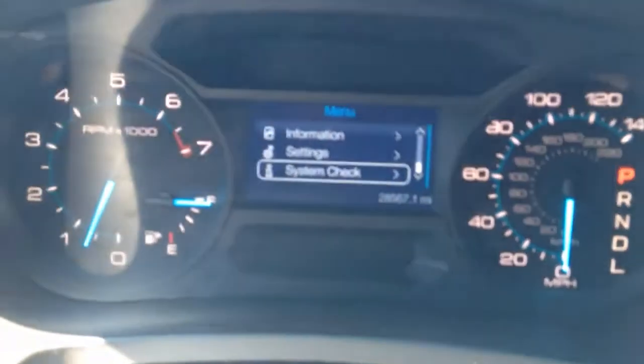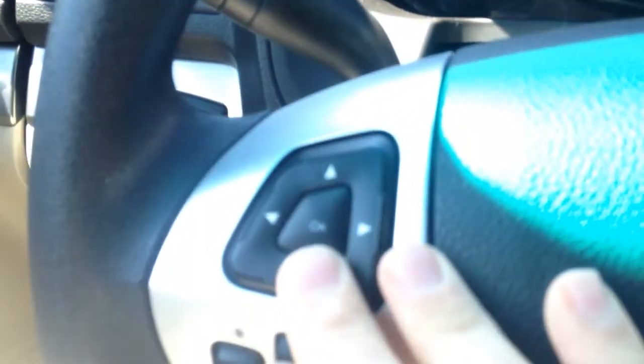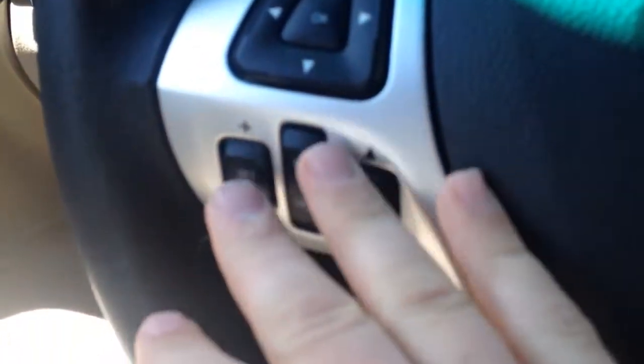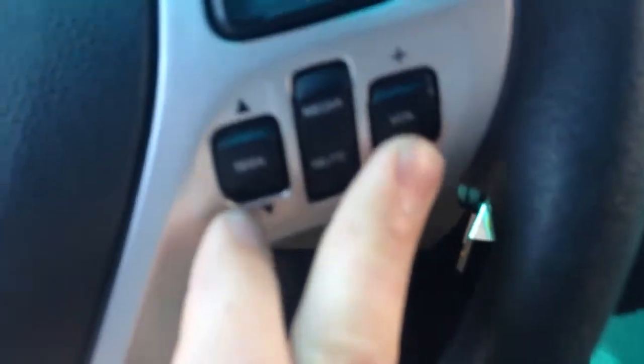This vehicle was very clean when we got it. There you see only 28,000 miles on the odometer — that's also your info center where you can scroll through different information. I'm doing that with this control here in the steering wheel. You also have your cruise control settings here, and your controls for the radio on this side.